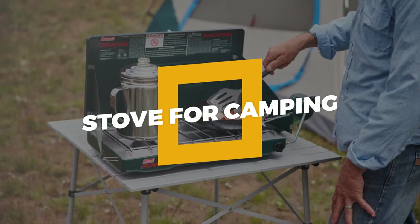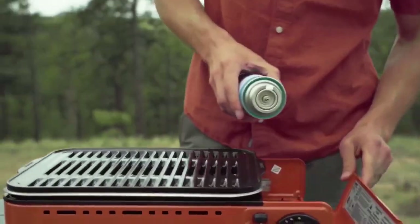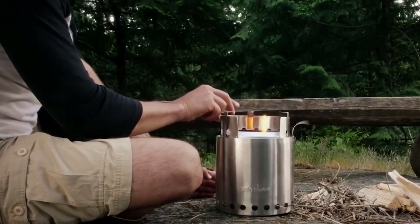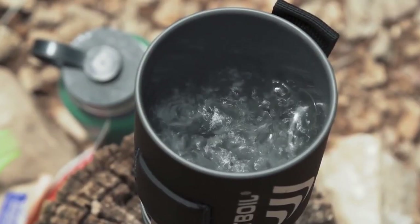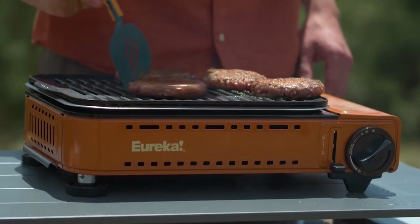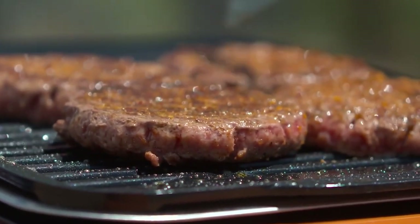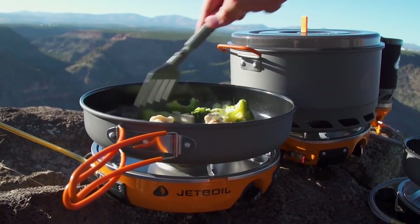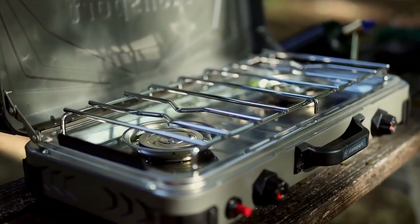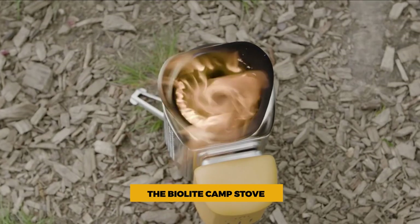Number 13: Stove for Camping. Backpackers want a lightweight, trustworthy burner that can get the task done swiftly after a hard day on the route. There's a burner for every requirement, from all-in-one versions designed just for quickly boiling water to ones capable of cooking lavish meals under the most extreme mountain circumstances. Amazon has it all in different shapes based on what you desire. The BioLite Camp Stove is one of the finest lightweight options.